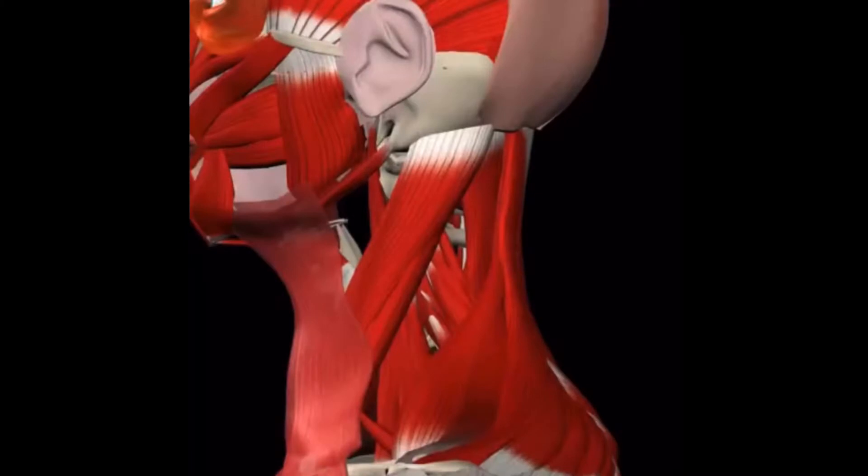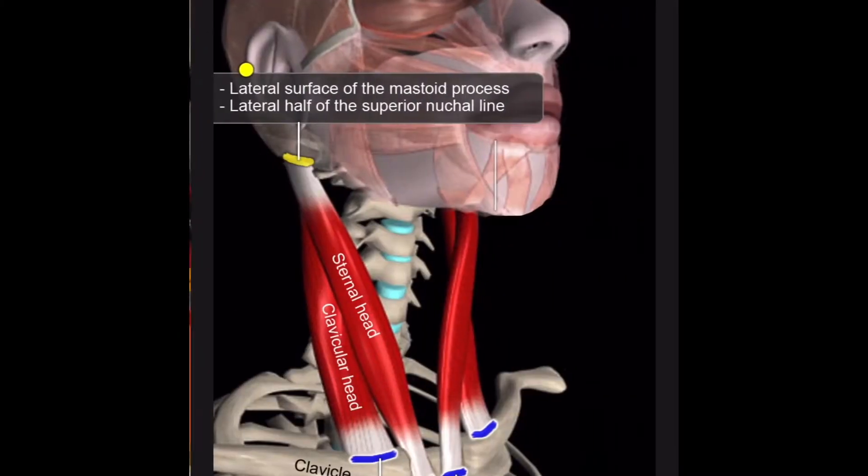Let's talk about neck problems. Oftentimes we have tightness in a little muscle called the sternocleidomastoid. Check out this muscle here. As you can see, it runs across from the base of your skull to your sternum and your clavicle.